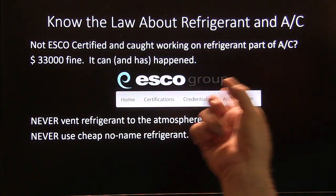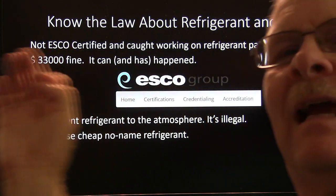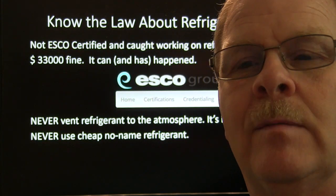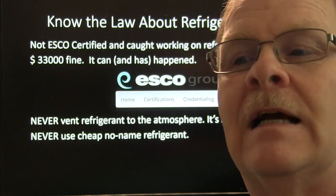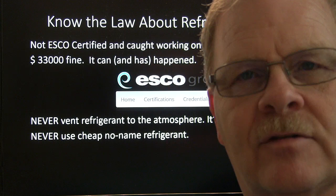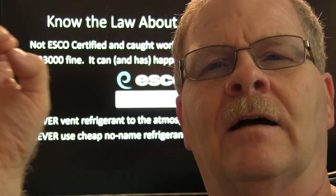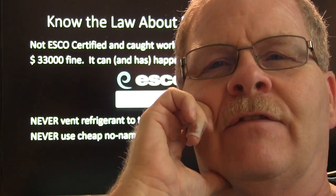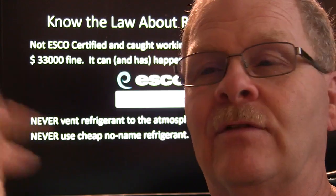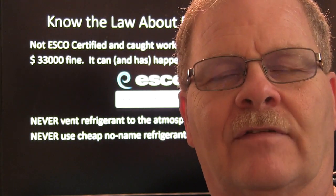Know the law about refrigerant and AC. If you're not ESCO certified and you're caught working on the refrigerant part of the AC, it's a $33,000 fine — it can and has happened. This can follow you for a long time. If the EPA comes to the shop and you're the one who did the work and you are not ESCO certified, you're in big trouble — even if the shop owner is certified, even if the guy in the next service bay is. If you're working on your neighbor's air conditioning and he pays you anything — even a pack of pork chops — you cannot legally touch that AC refrigerant unless you're ESCO certified.